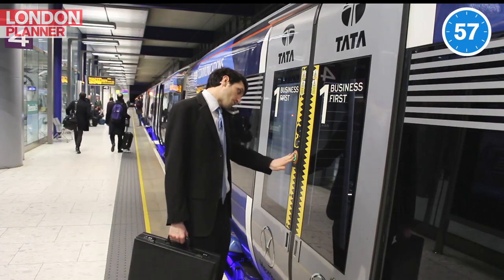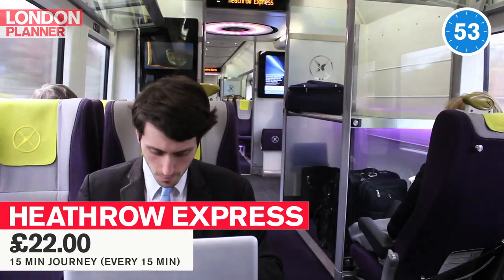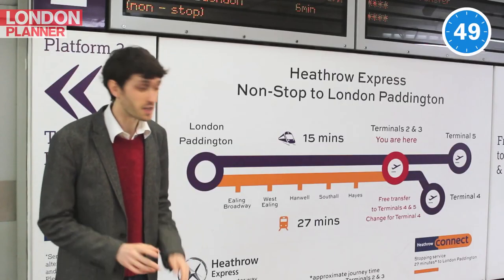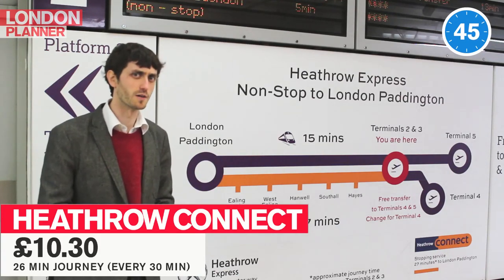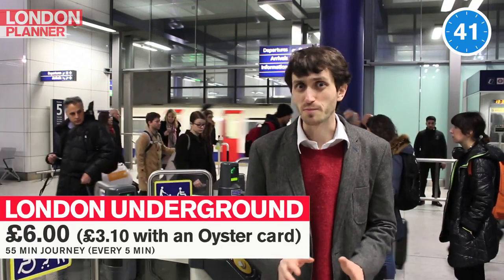There are three options from Heathrow. First is the super-fast Heathrow Express, which whizzes you to Paddington Station in just 15 minutes. The second, slightly cheaper option, is the Heathrow Connect, which stops at a few more stations and takes a little bit longer. And then the third option is the London Underground, which is super cheap but super slow.